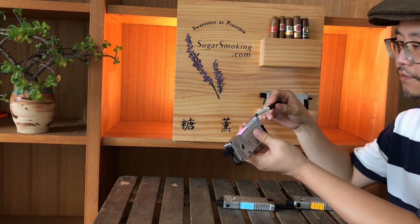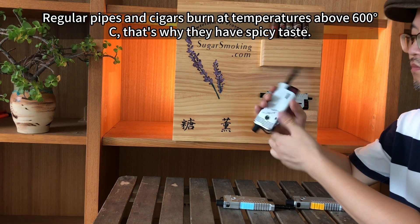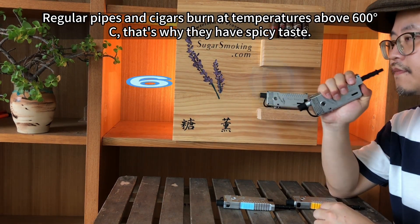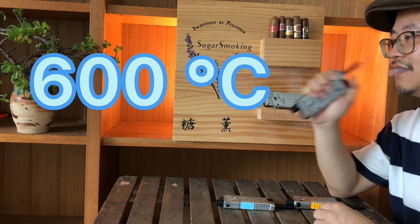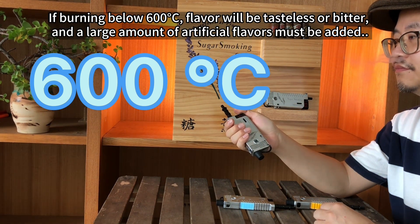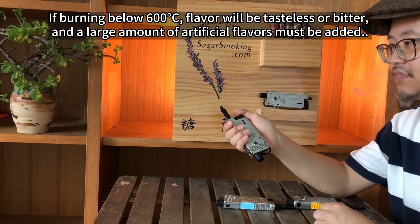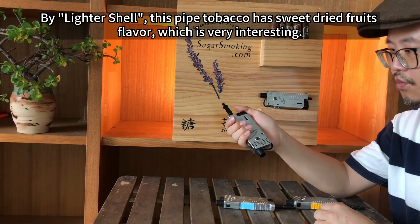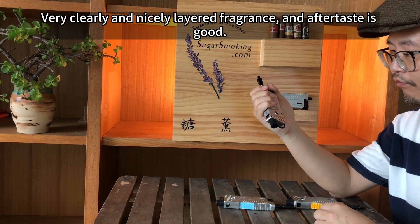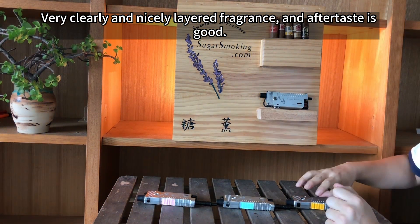Let's test the pipe tobacco. Smoking with lighter shawl will not have spicy taste. Regular pipes and cigars burn at temperatures above 600 degrees Celsius — that's why they have spicy taste. If burning below 600 degrees Celsius, flavor will be tasteless or bitter, and a large amount of artificial flavors must be added. By leather shawl, this pipe tobacco has sweet dried fruits flavor, which is very interesting. Very clearly and nicely layered fragrance, and aftertaste is good.